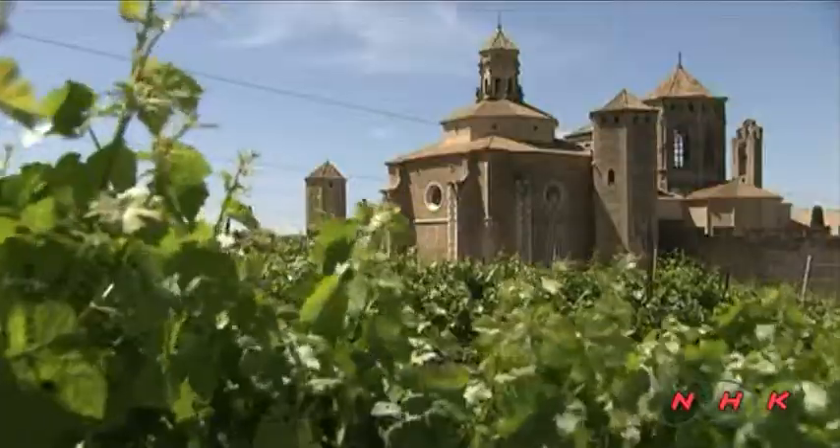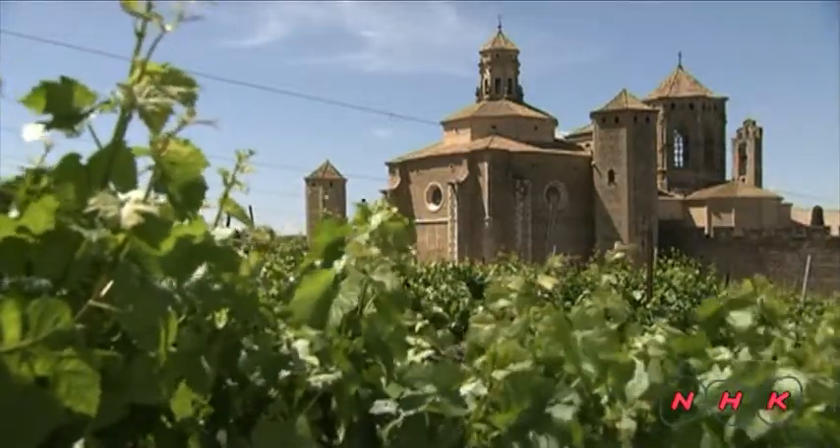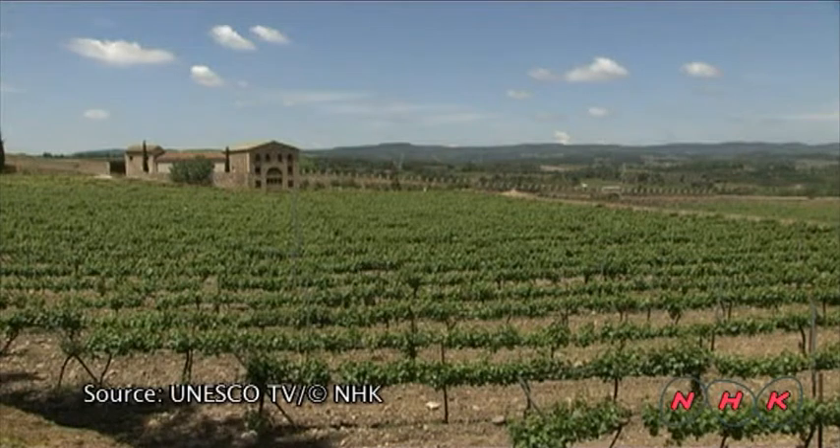Cistercian monks lead a simple, strictly disciplined life. For more than 800 years, in the quiet mountains of Poblet, monks have been dedicating their time to prayer, meditation and hard work.